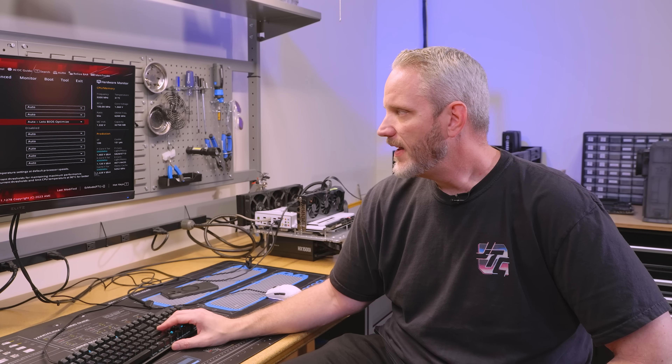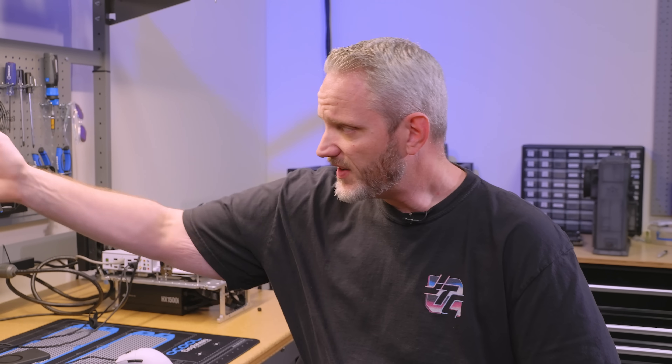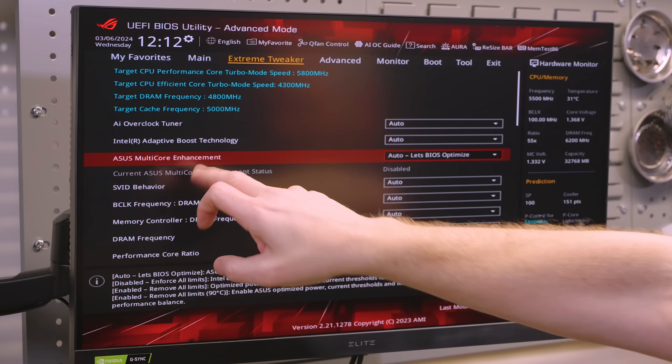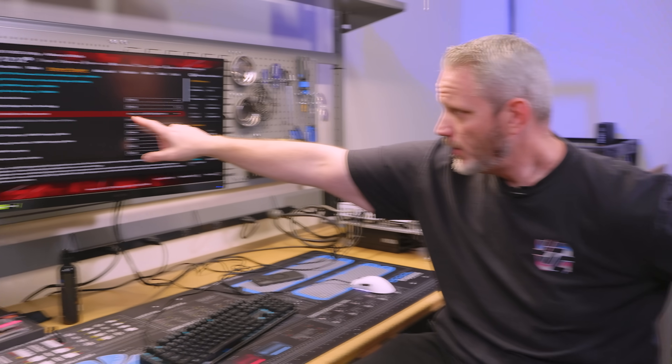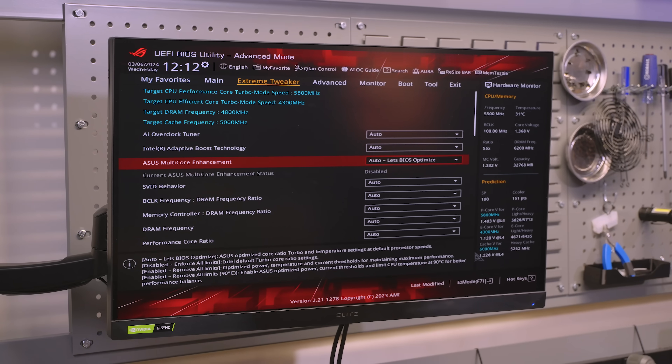What happens is the CPU and the motherboard talk to each other, they identify, and then the motherboard is able to say: based on this CPU, these are the types of settings we tend to push. So I've reset the optimized defaults. ASUS multi-core enhancement — that is above and beyond anything from Intel. That is an ASUS-applied settings change in the BIOS. It says auto — let BIOS optimize.